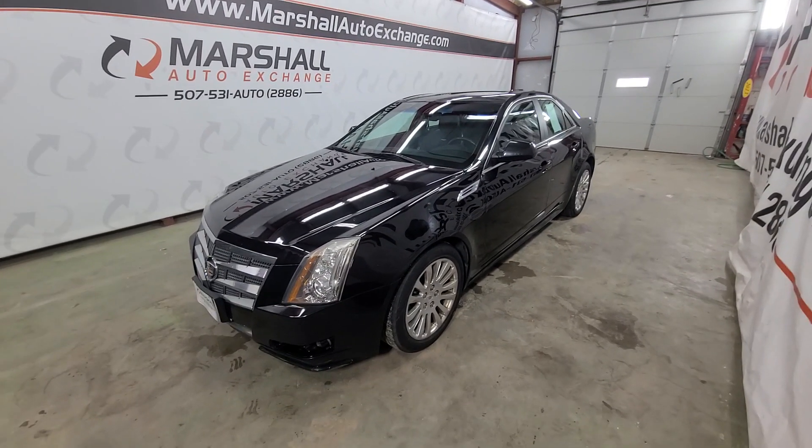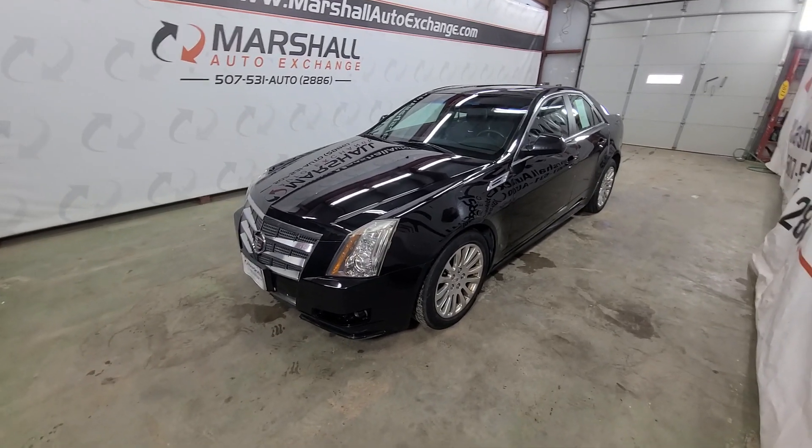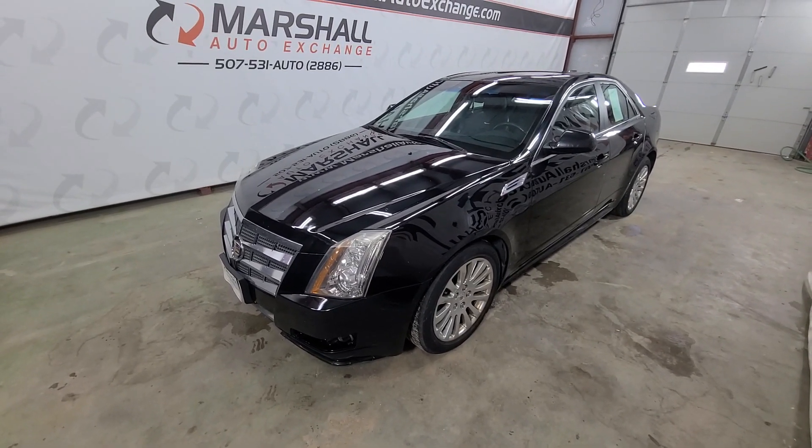Hey everybody, Josh here with you from the Marshall Auto Exchange. Going to do a quick video on our 2010 Cadillac CTS — this is an all-wheel drive. In this video I'll talk mechanically how it runs and drives, cosmetically a couple of things you probably missed in the photos, and then a little history on the vehicle.